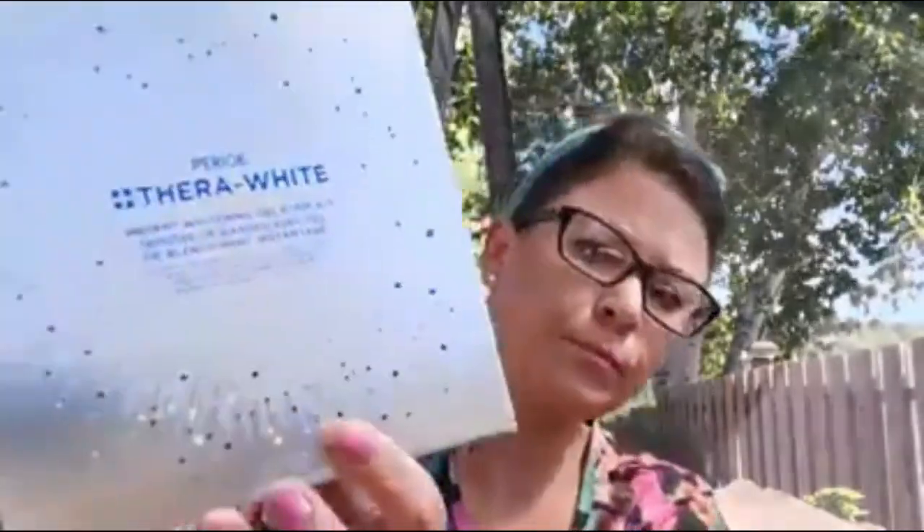This is the new Periothera White Instant Whitening Gel Strip Kit. Comes with 14 strips — it's seven treatments, so for one week. It is actually dentist quality. I'm looking forward to trying this one out. I do drink tea and wine on occasion, so I'm hoping that it will brighten my smile. Our new products from Perio are awesome.